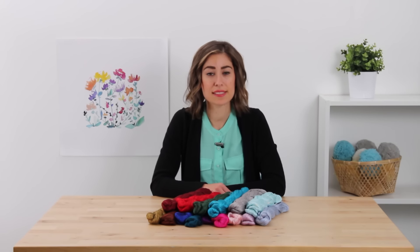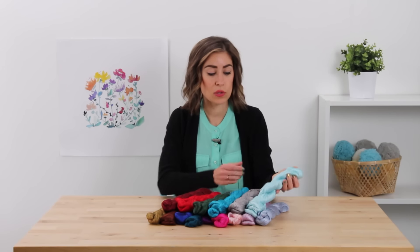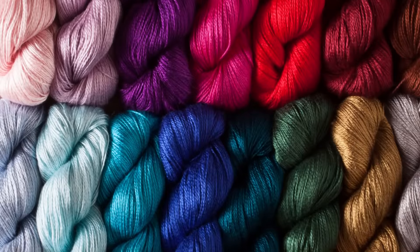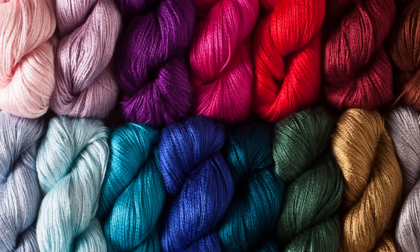I have one of the newest Knit Picks yarn lines in front of me and this is Luminance. It's a 100% silk lace weight yarn. It has incredible depth, a gorgeous shine, all thanks to the silk.